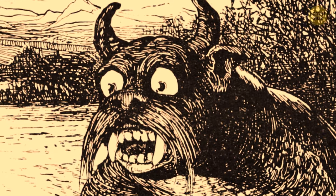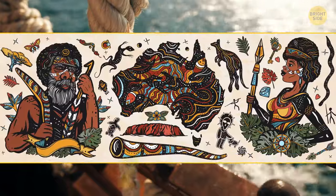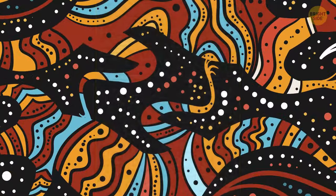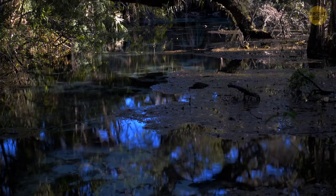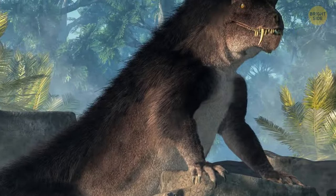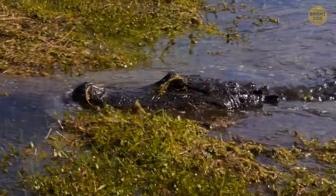Before Europeans arrived in Australia, there existed around 250 languages within the native population. Each language has a similar story of a beast that lived within the water, providing a valuable lesson to young children to be careful around swamps and rivers. The bunyip's various forms include scales, fur, or feathers, with sizes ranging from as small as a dog to as large as a buffalo. Some are unimaginably strange in appearance, but others weren't too dissimilar to actual animals like the crocodile.